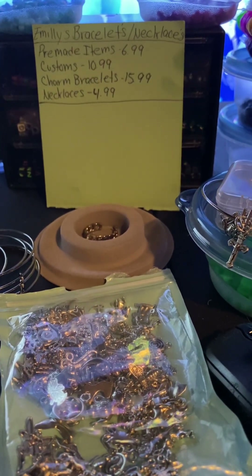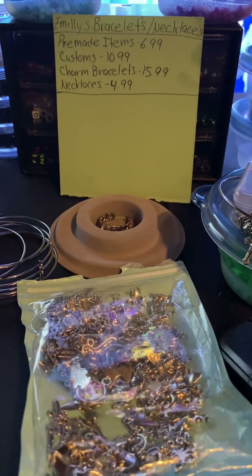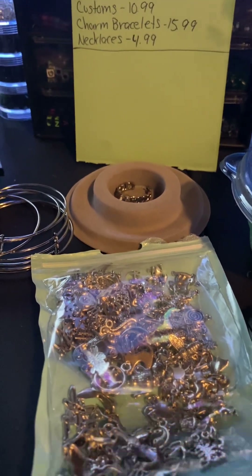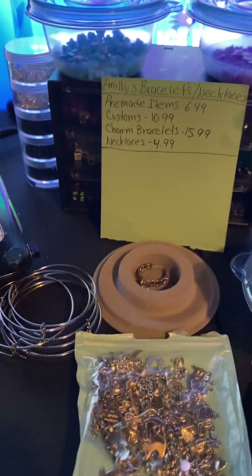Hello everybody, it's LonelyCascade15 here along with LinearStream73. Today we want to tell you guys about our small business that we're starting. It's called Emily's Bracelets and Necklaces.